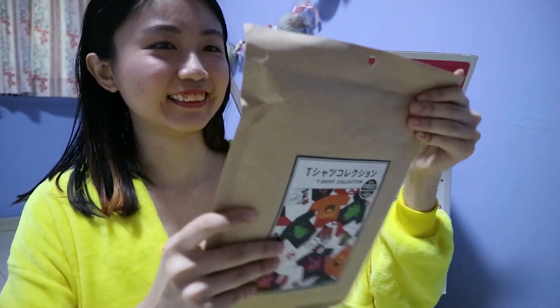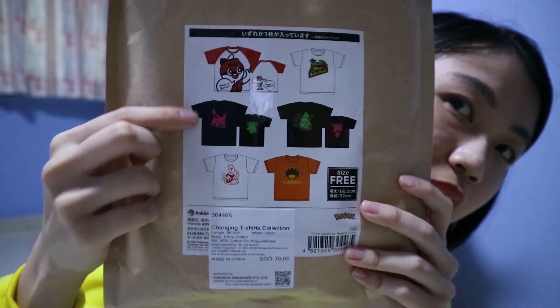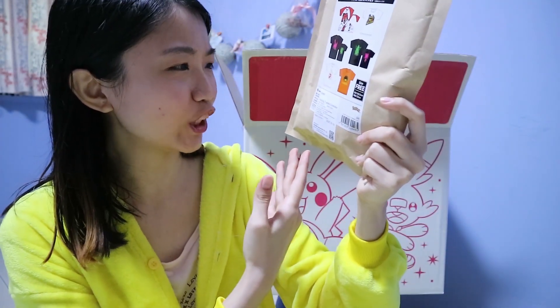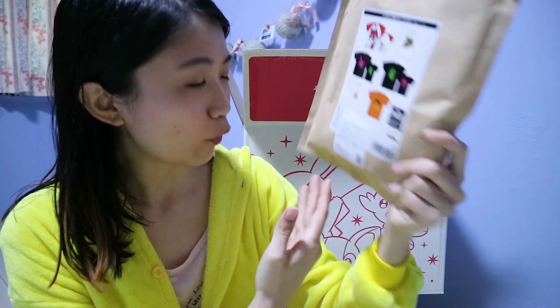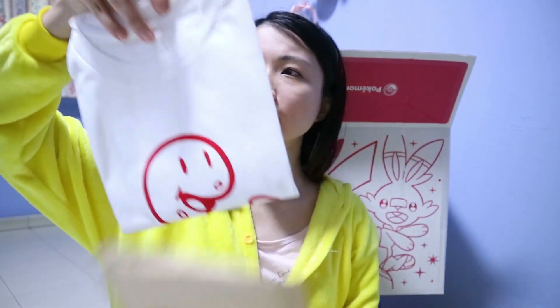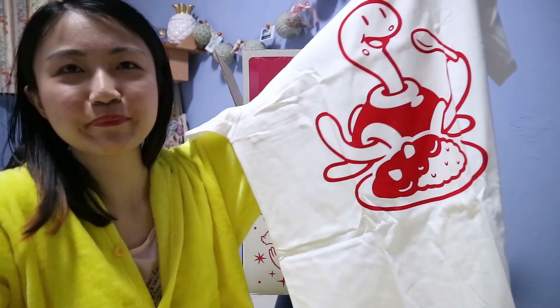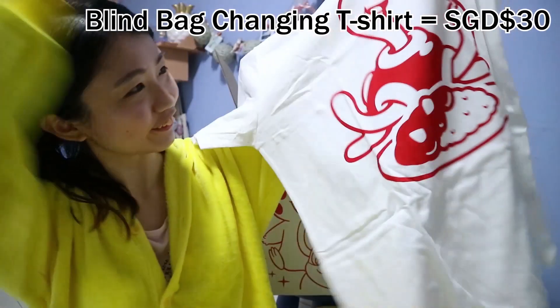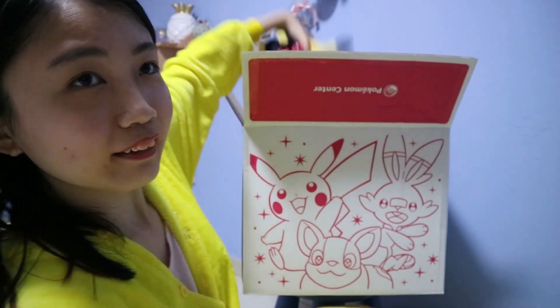Next we have a T-shirt! It's from a collection, free size — I'm happy to get a T-shirt. This T-shirt is 30 dollars. I was worried about the design since one design I saw was quite angry-looking, but this one is a happy design. It's a Garchomp — a shark Pokemon — eating. It's free size but it's quite small on me. It's a cute design, I like it.